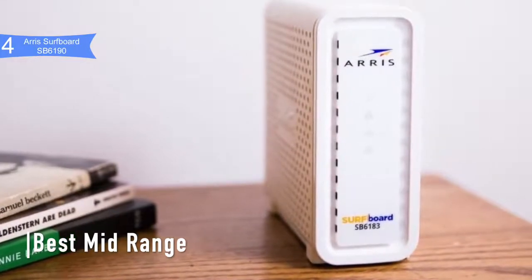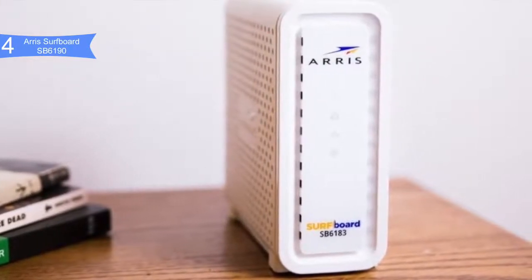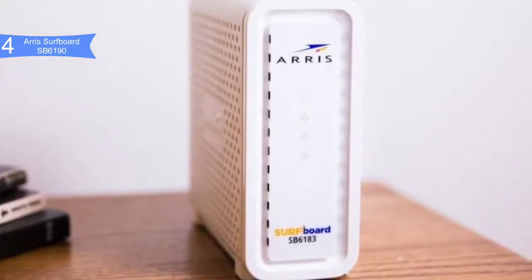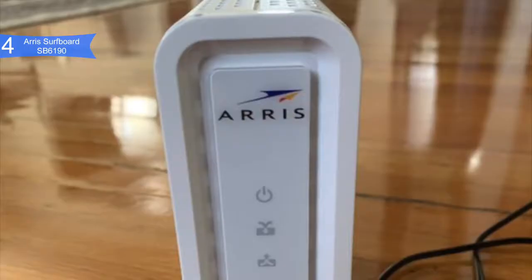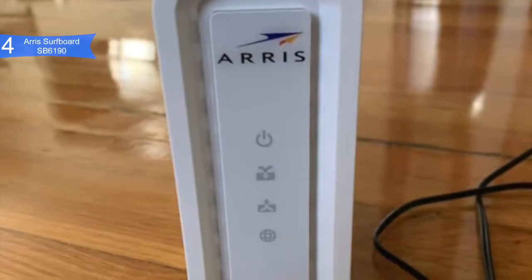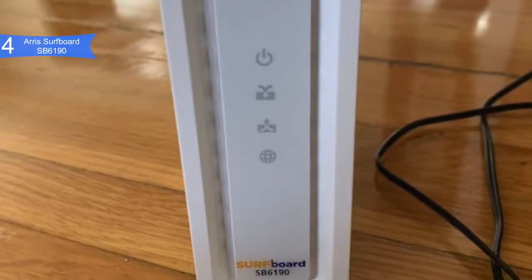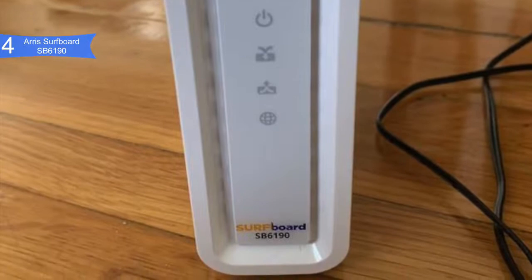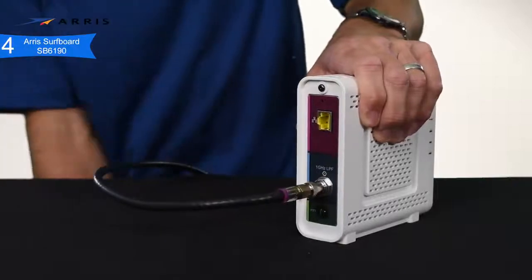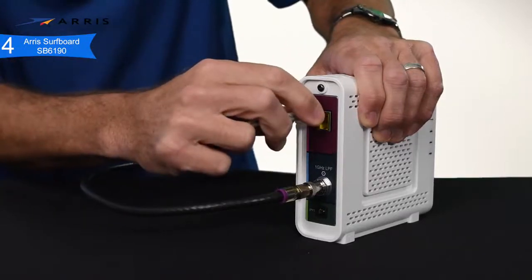In fourth place, we have the Arris Surfboard SB6190 — our pick for the best mid-range modem. If you're looking for a lightning-fast cable modem for your home or office network, consider the Arris Surfboard SB6190 DOCSIS 3.0 cable modem, priced at about $100. It can deliver data rates up to 1.4 Gbps download and 131 Mbps upload, and supports 32 downloads and 8 uploads simultaneously — great for multimedia, gaming, shopping, and more.